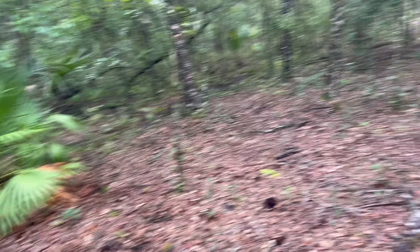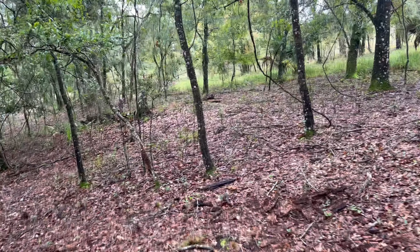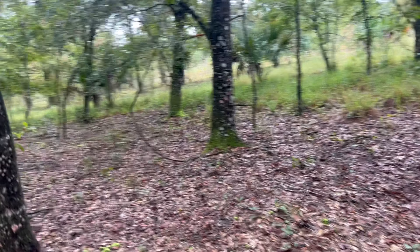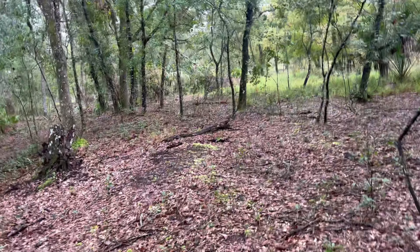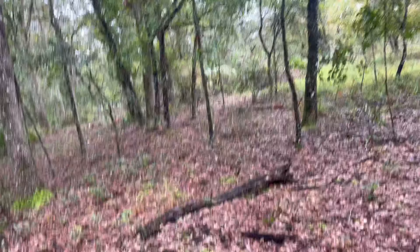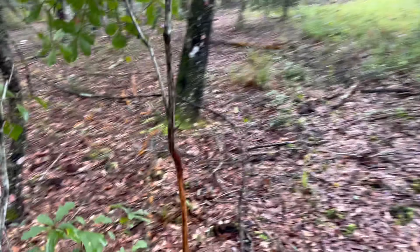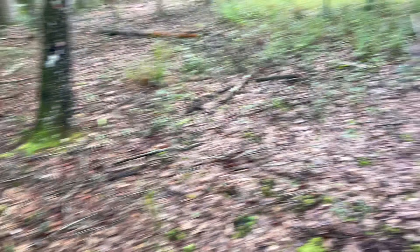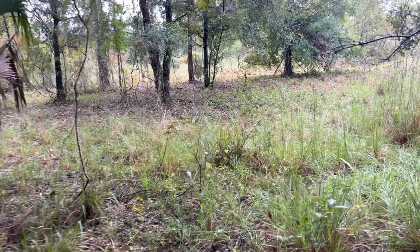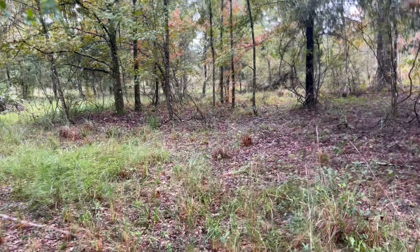They got a pretty good rain last night, so everything's kind of soggy and wet. There's a little buck rub right there — I don't know if it's the same one I saw last time. We've had a doe and her fawn visit this location pretty regularly, so they're probably bedded down close by.